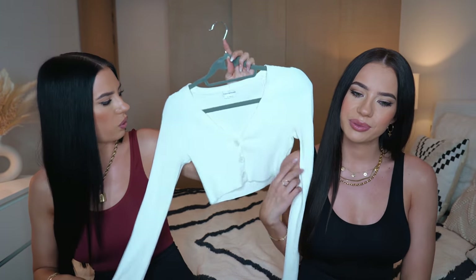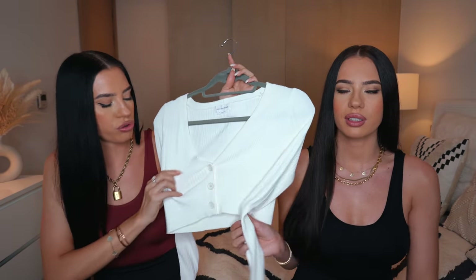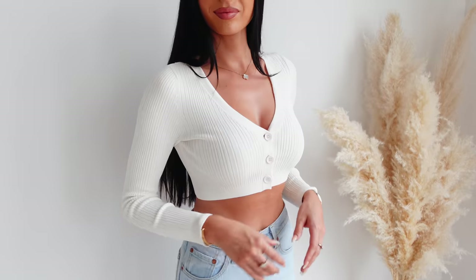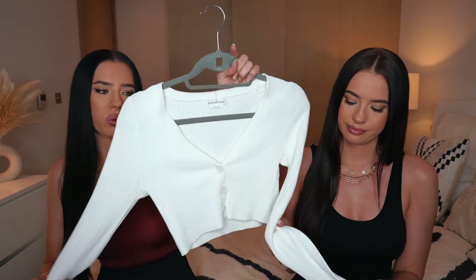Next I've got a casual white cropped cardigan from Lovers and Friends. Super nice quality, very stretchy and cropped, which makes it look very sexy. It's perfect for little shopping days. These little cardigans are a must - very good quality.